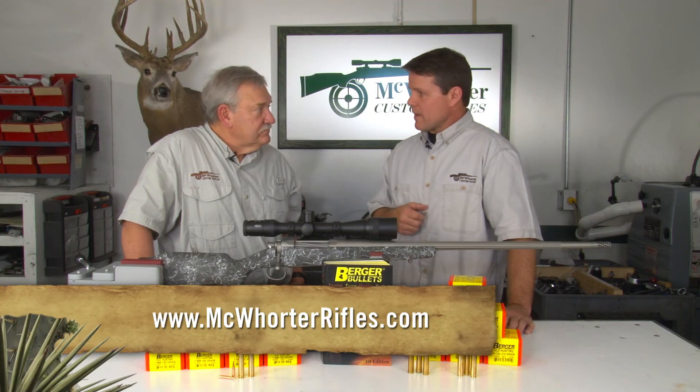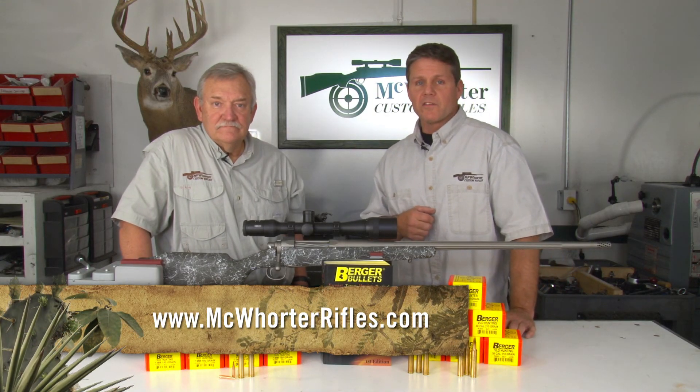Most guys listen to us, and not only are they more effective at longer ranges, they're more devastating because of the heavier bullet weight. That's what we advocate using, and that's our On Target Tip of the Week brought to you by McQuarter Custom Rifles.